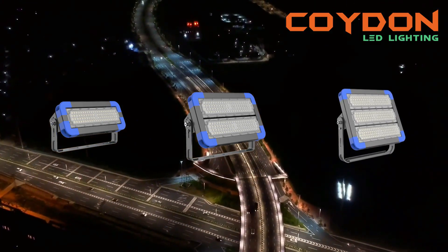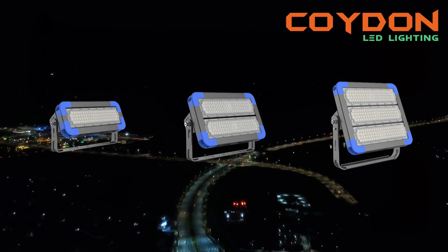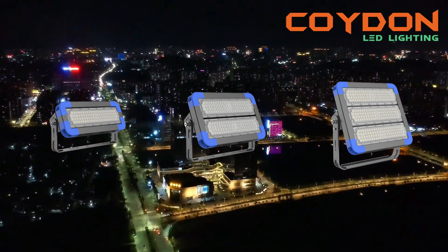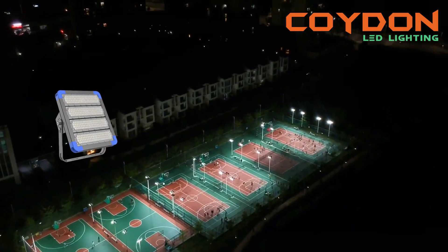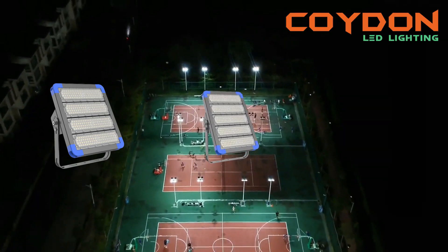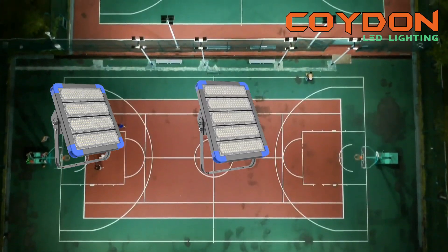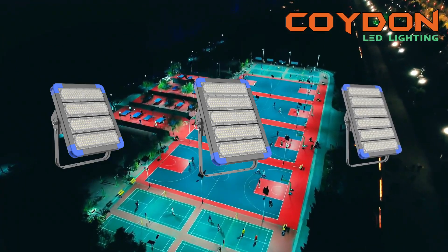High-power LED floodlights are a great option for outdoor basketball courts as they offer bright and energy-efficient lighting. However, with so many options available, choosing the best high-power LED floodlights can be challenging. In this video, we'll discuss the key factors you need to consider when selecting high-power LED floodlights for your outdoor basketball court.